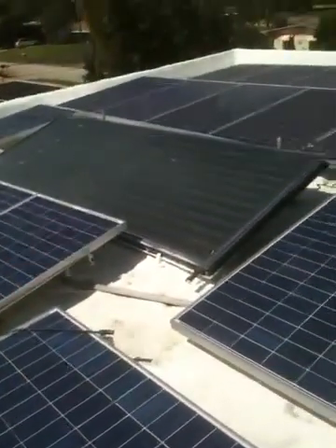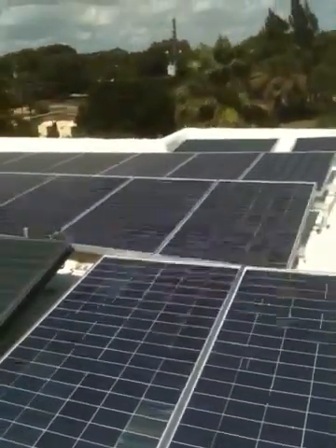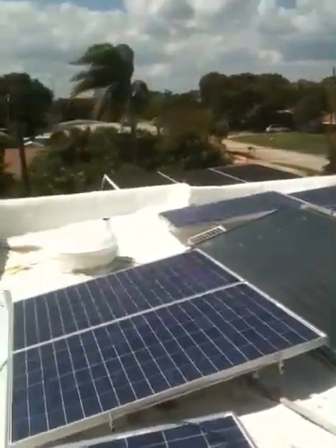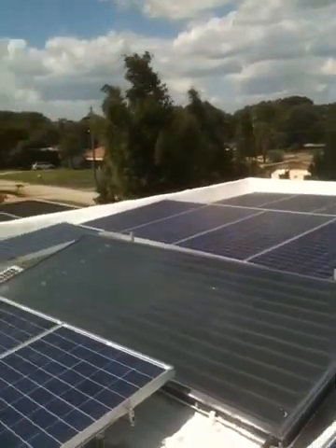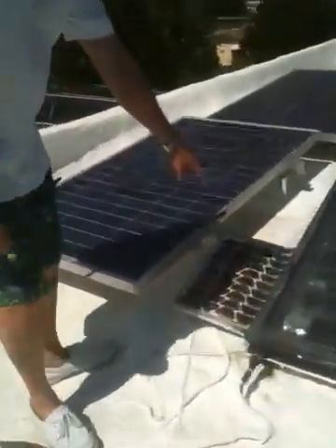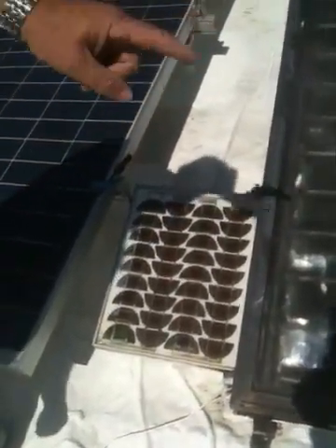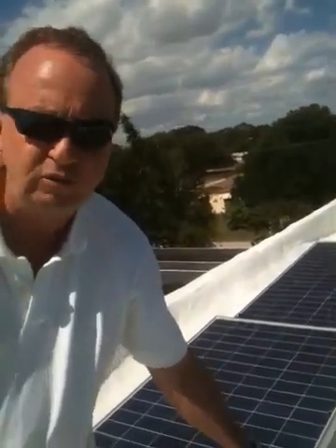These are 20, 205-watt Evergreen panels. Over here we have a solar collector for our hot water. This small panel right here powers the electric pump that pumps the hot water up into this panel here. This solar panel is 30 years old and it still puts out 18 volts.